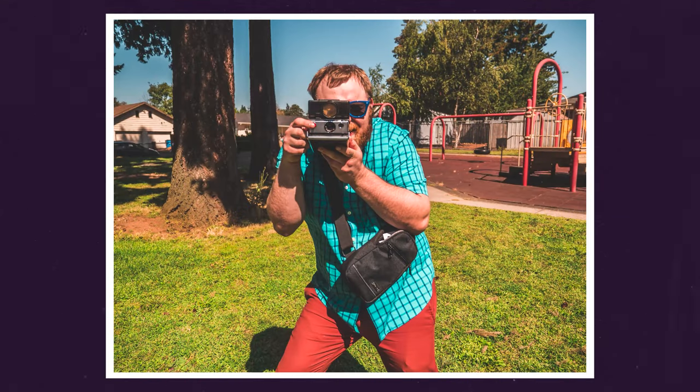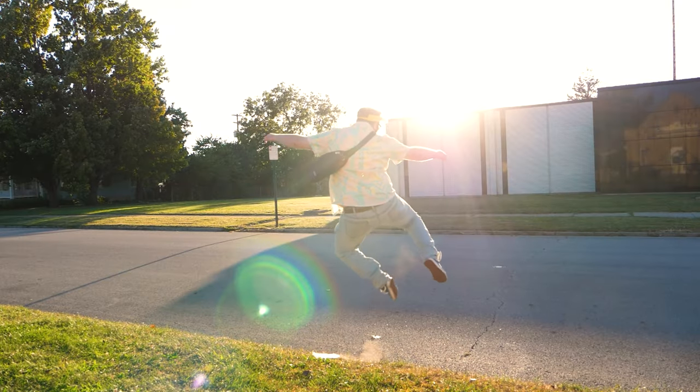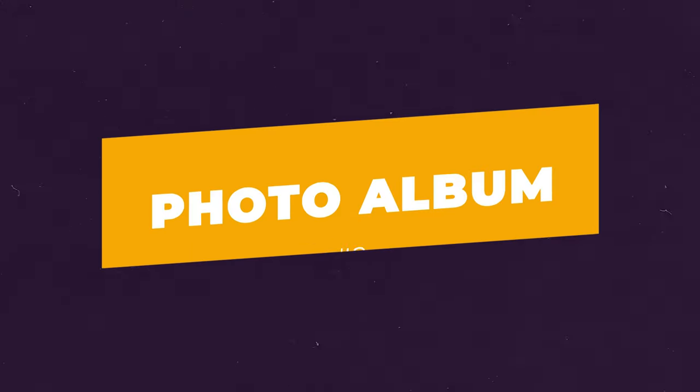One specific thing this bag has over a lot of others is that it is padded — just like a camera bag would be — but it's not being sold as a camera bag, just as a sling bag. It's really great if you're just going out for a quick street photography walk or to a party. You can fit a camera in here, an extra pack of film, and there's an extra slot I like to use for the photos themselves. There are a couple of internal pockets too. Best of all, this is only about 16 bucks.